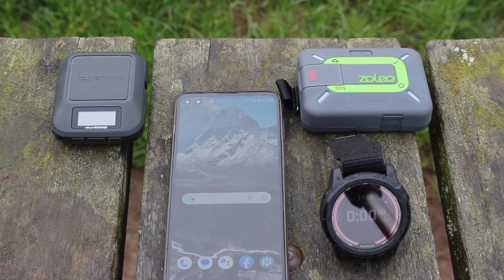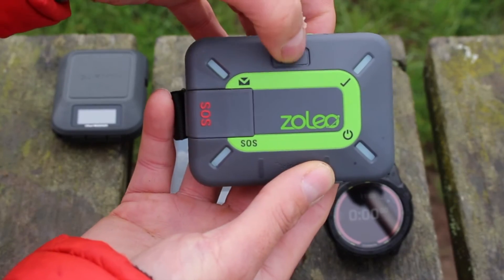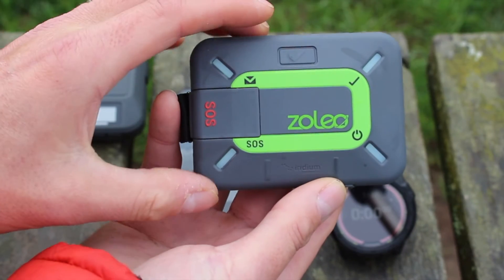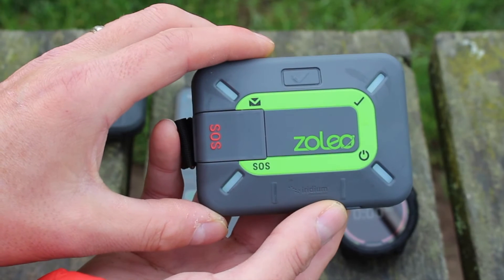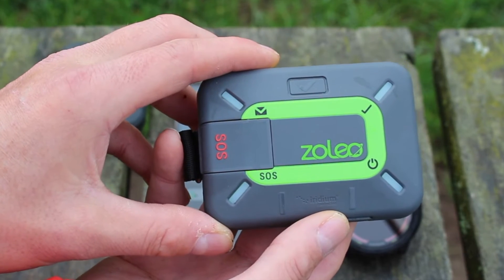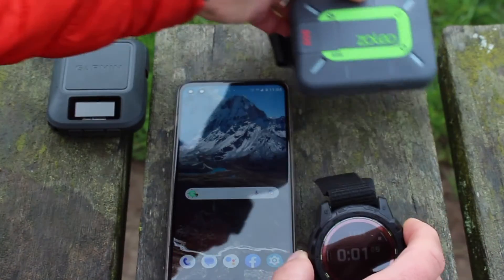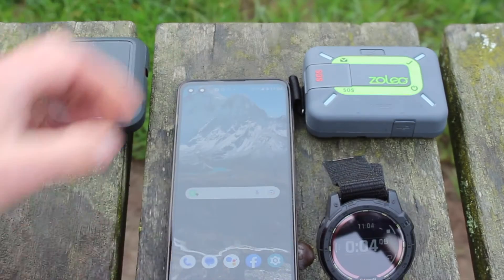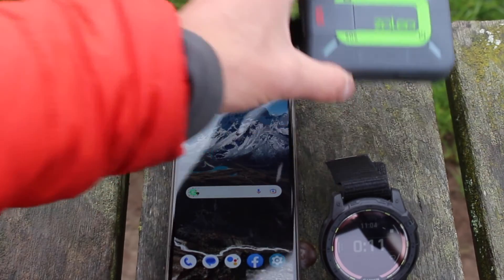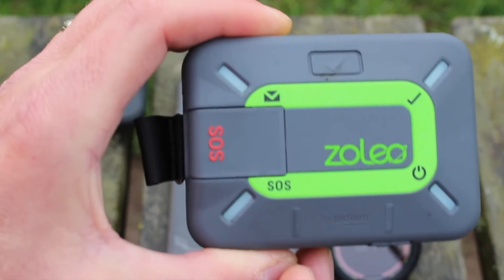We're going to do the Zolio first. On the Zolio device, there's a simple tick button on the top — you press and hold it for a second, then let go. You'll see the green LED lights spinning as the message transmits. The stopwatch is ready, I'll press the button and start the stopwatch, then put the device down. On the phone, which is receiving via mobile data, we'll get an alert once the message comes through — and we can already see the green LEDs spinning on the Zolio.